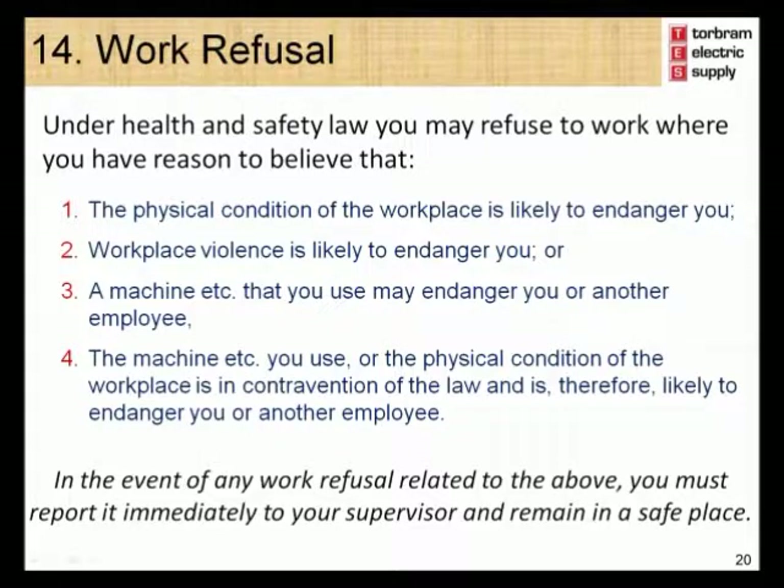Module 14 – Work Refusal. Health and Safety law in Canada allows employees the right to refuse work under certain circumstances. These circumstances include: if the physical condition of the workplace is likely to endanger you; if workplace violence is likely to endanger you; if a machine that you use may endanger you or another employee; or if the machine you use or the physical condition of the workplace is in contravention of the law and is therefore likely to endanger you or another employee. If any of these circumstances exist, you must immediately report it to your supervisor and remain in a safe place.